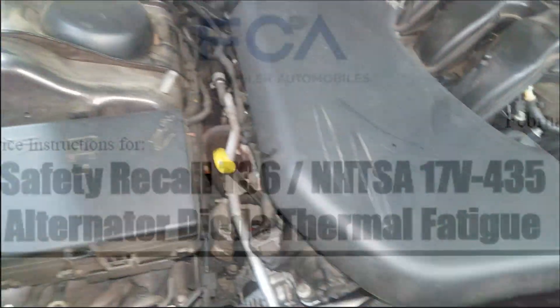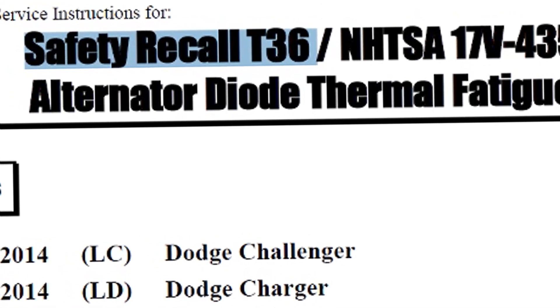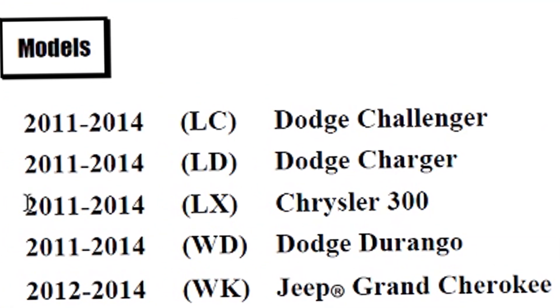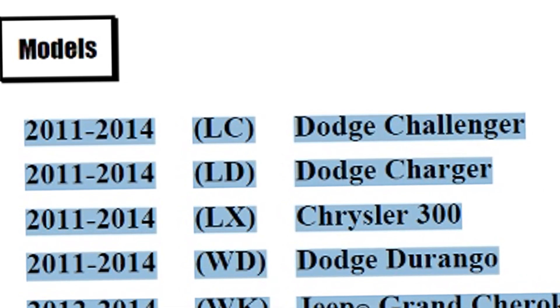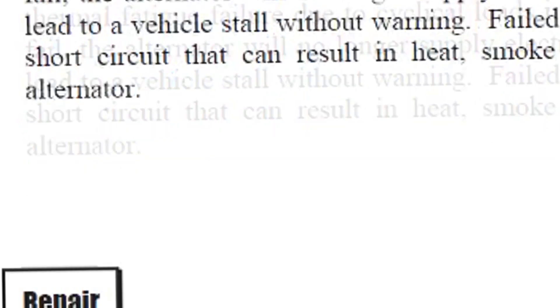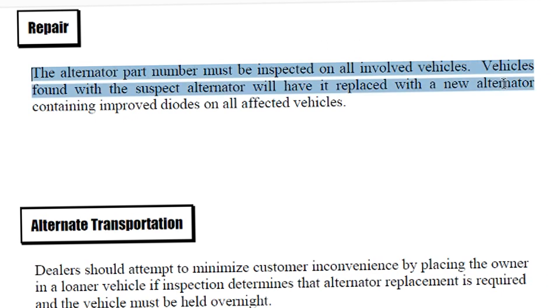It's the T36 recall — pretty well known, at least I thought it was. T36 recall requires a Chrysler dealership technician to essentially replace your alternator. You hear that? Free. You get a free alternator. You could have avoided the tow truck and the embarrassing appearance of a beautiful Chrysler 300 on a tow truck.